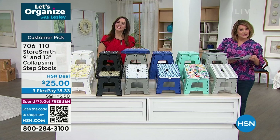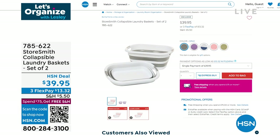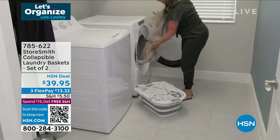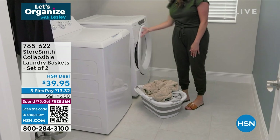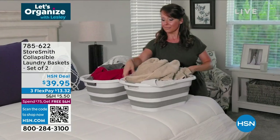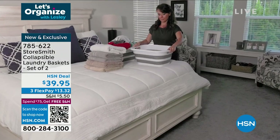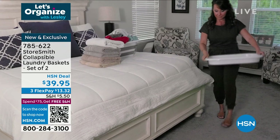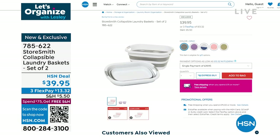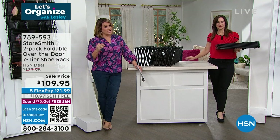Speaking of folding and innovative design — the laundry baskets. Currently in my laundry room I have two baskets just sitting in the sink because I have nowhere to put them. This is such a brilliant design because they collapse and fold practically flat. It's two today for $39.95, and we've got great colors. That's coming up next — don't go anywhere.